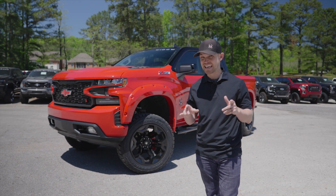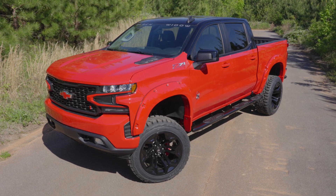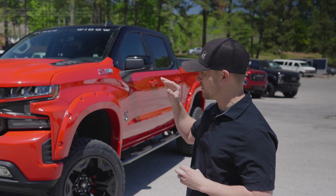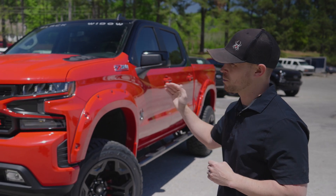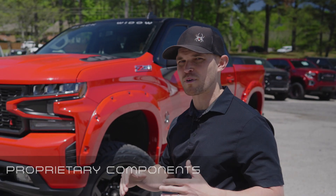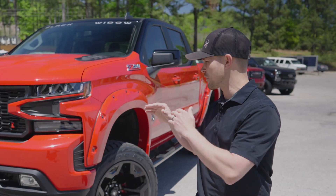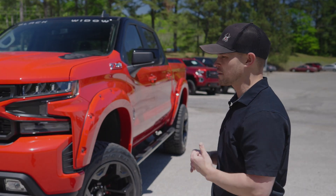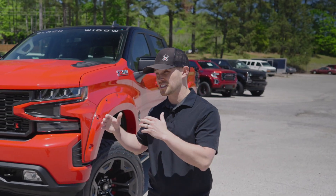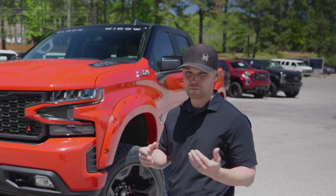We're back again, as promised, with a new vehicle showcase. Today it's the 2021 Chevy 1500 Black Widow. Let's start with some of the new features we've incorporated into this new Black Widow package. We're going to be focusing on proprietary components — the things that separate us from the competition and make this Chevy Black Widow unique versus buying a stock truck and trying to source similar components at your local auto parts store. That's how we're differentiating ourselves from the competition.